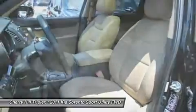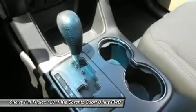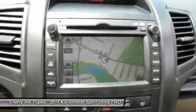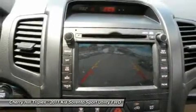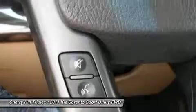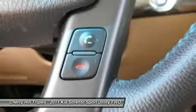Take this vehicle for a spin and see why so many shoppers are now proud owners. The Sorento is a comfortable ride with the protective equipment.